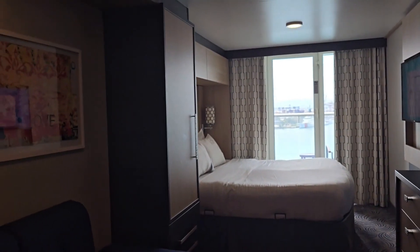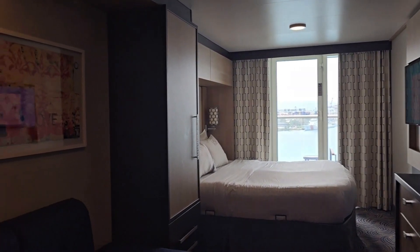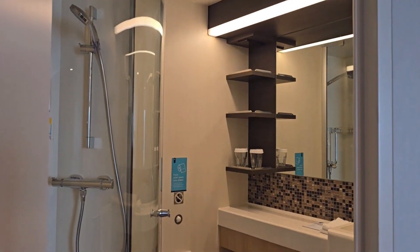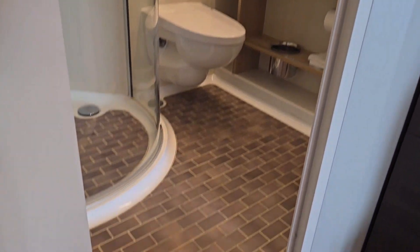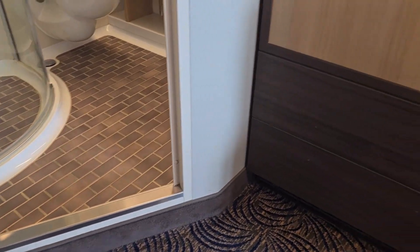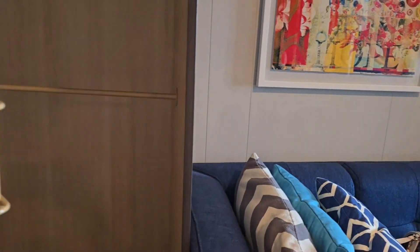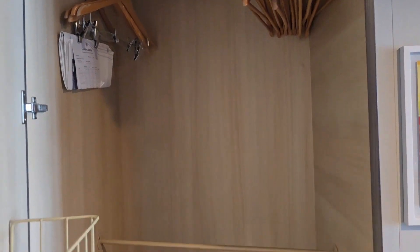I believe this prior cruise was a repositioning from Brisbane to Hawaii — a trans-Pacific cruise. Here's the bathroom: it's a standard bathroom and you'll need to be careful because there is a little step up and step down going in and out. Here is your closet with plenty of space and plenty of hangers.